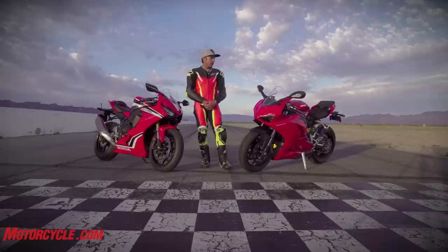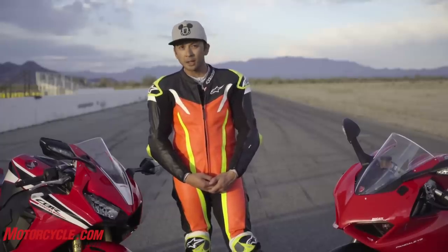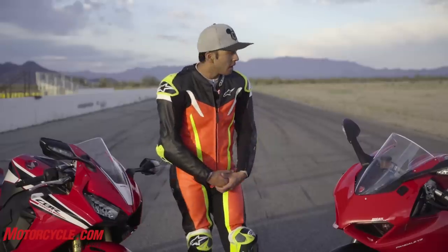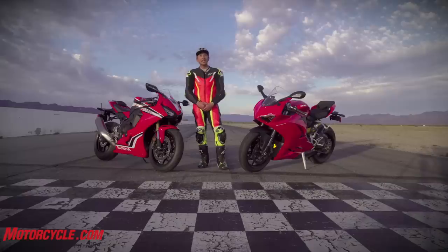Thanks once again to Pirelli for the Supercorsa TDs. Be sure to go to Motorcycle.com and read my written review there. If you liked this video, like, subscribe, write something nice in the comments. If you didn't like this video, write something mean in the comments — you probably wouldn't be the first one to do so. And that's it, we'll see you next time.